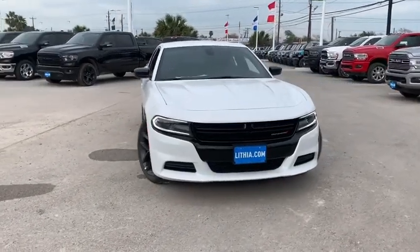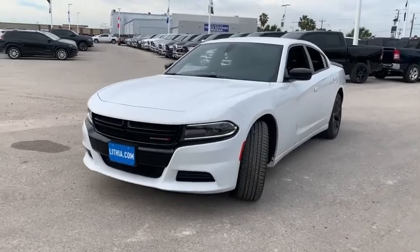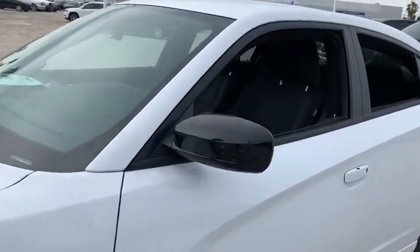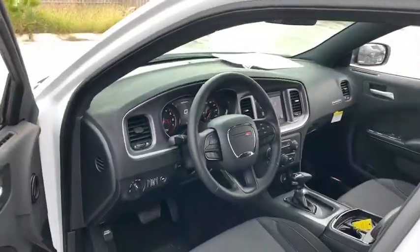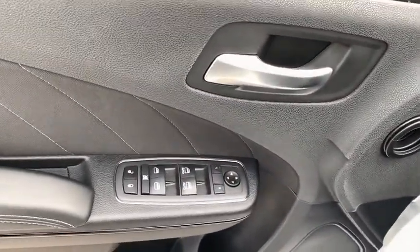Looking for the right vehicle? Check out the 2020 Dodge Charger. It injects some versatility, comfort, and sophistication into your muscle. The Charger is a powerful sedan that excites at every turn. Peace of mind comes standard with Charger's 5-star government front and side impact crash test rating.